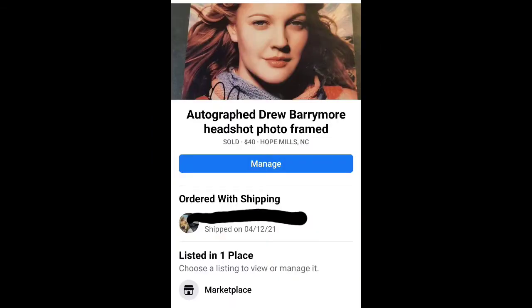This is a Drew Barrymore autograph picture I got on Shop Goodwill. I think I paid $15-ish for it and sold it for $40. I got this in a lot of three different autograph pictures, and two of them have sold so far for about $40 each.